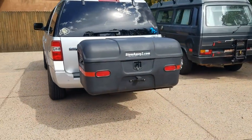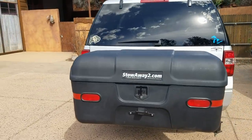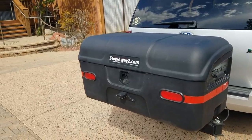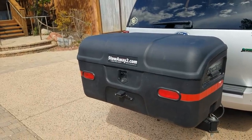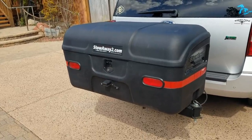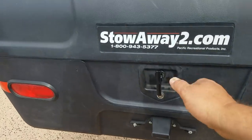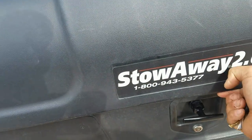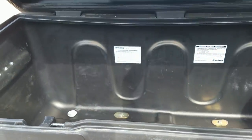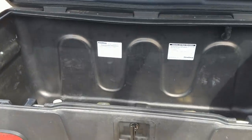He purchased a used Class B and it already had this installed on it. He's big into bicycling and whatnot, and he loves the Stowaway box, but he needs room to put bicycles on the back of his RV. That's the only reason he's selling it. These sell for $800 new delivered before tax, and I bought this for $450.